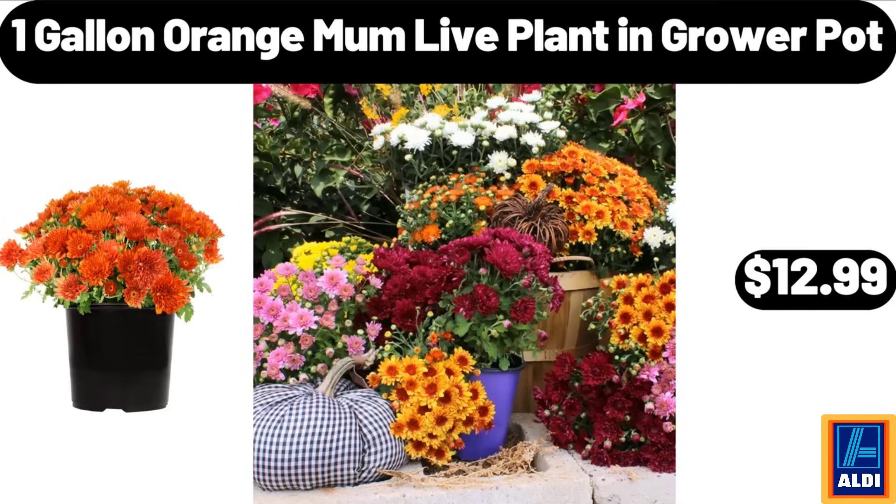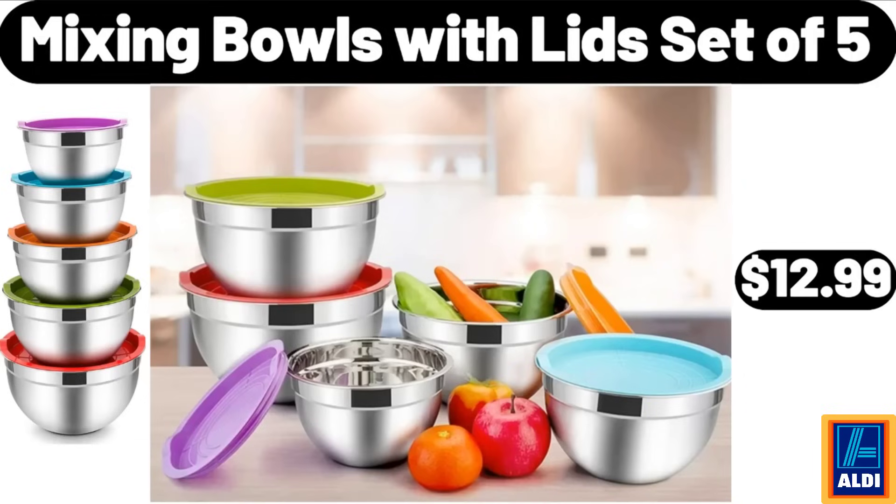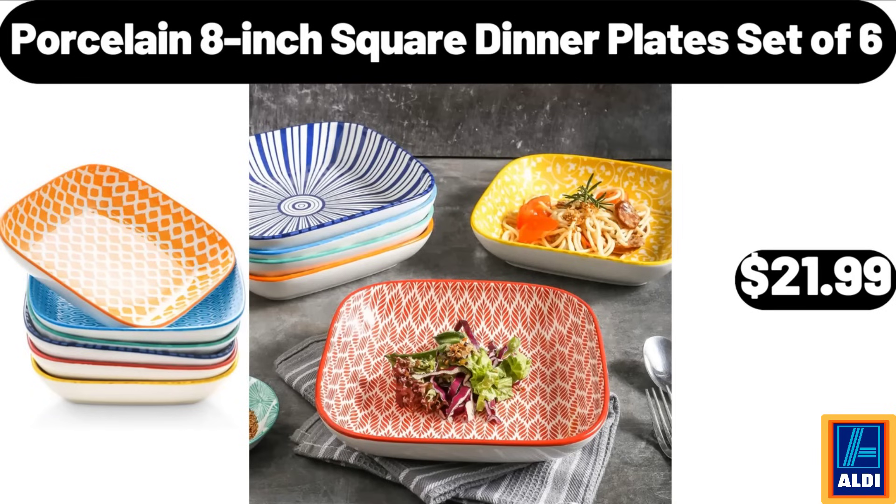1-gallon orange mum live plant and grower pot, $12.99. Mixing bowls with lids, set of 5, $12.99. Porcelain 8-inch square dinner plates, set of 6, $21.99.